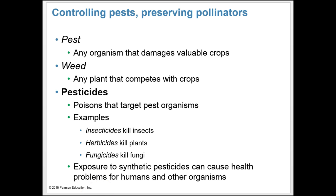Because we cluster food plants together in agriculture, especially in monocultures, pests have been able to take advantage of this, moving from plant to plant and specializing. A pest is any organism that damages crops valuable to us. A weed is any plant that competes with our crops. Those organisms are simply trying to survive and reproduce, but they affect our farm productivity when doing so. Pesticides are poisons that target pest organisms — insecticides kill insects, herbicides kill plants, and fungicides kill fungi.